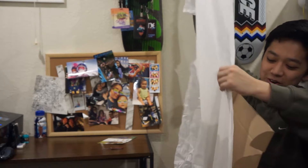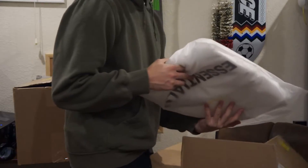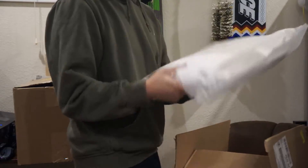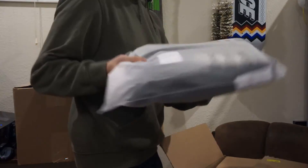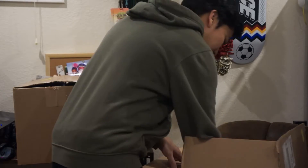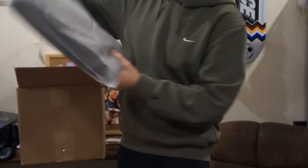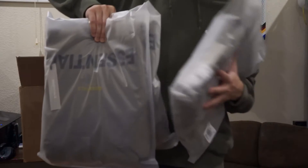We got a brown medium Essentials hoodie. Speaking of Essentials: a medium moss Essentials hoodie, a white large Essentials hoodie, another white medium, a small white, a medium white, a moss medium, a black medium, a white large, a black medium, another black medium, and three charcoal Essentials medium hoodies.